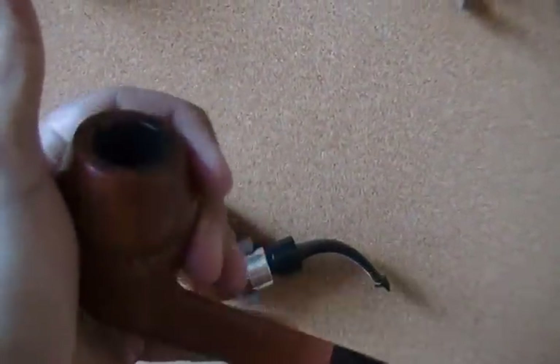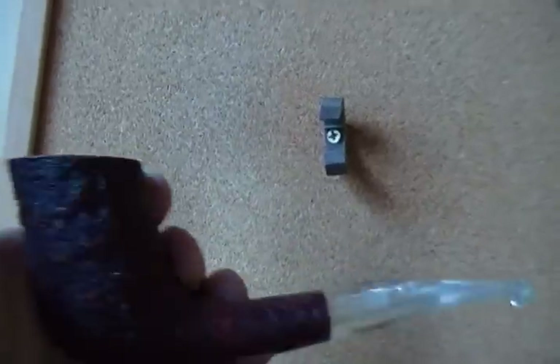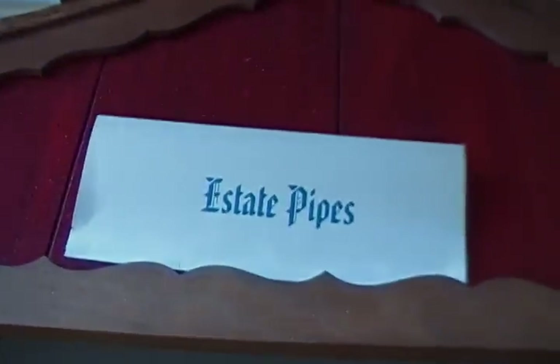Here is a Caminetto he just put up — nice pipe. Here is an Ardor with a clear stem. And here is a nice... what is this? Black bar. Kind of odd, but nice. This is the estate pipes, as you can see by the sign there. Those are some new pipes there.